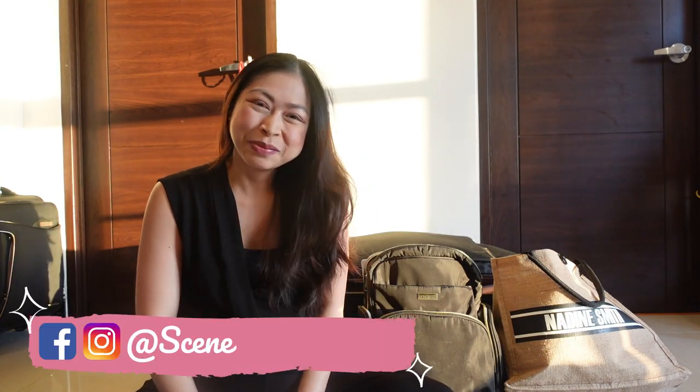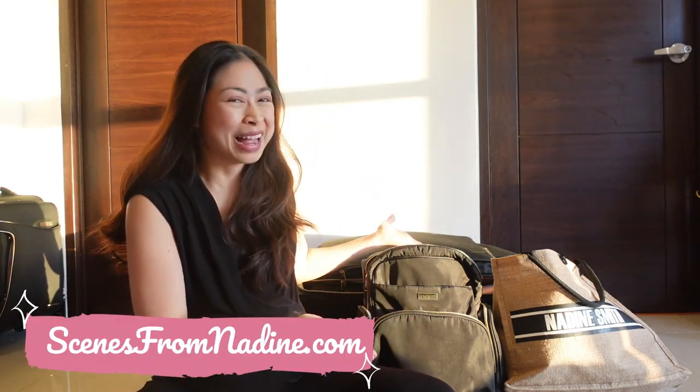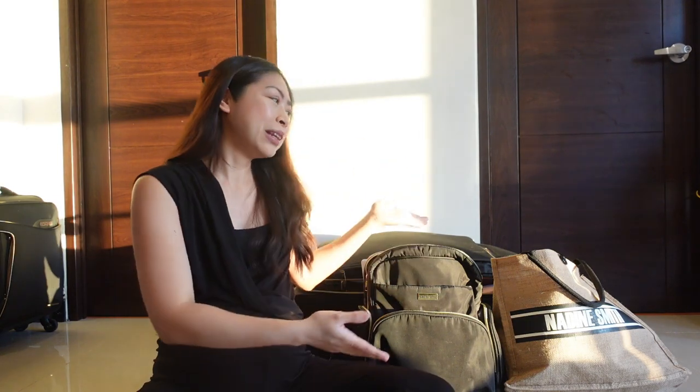Hi everybody, my name is Nadine Smith and welcome to my YouTube channel. For today's vlog I am going to take you through my hospital bag. I am now 36 weeks pregnant, which means I can pop anytime soon. I am a second-time mom, so I'm not exactly new to this hospital bag packing, however it's going to be in a different hospital with a different doctor.